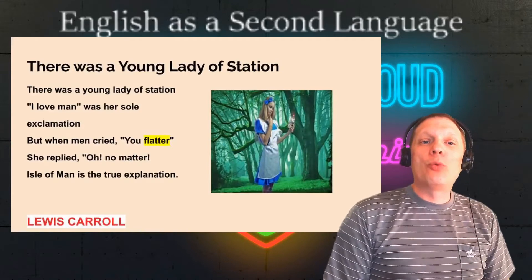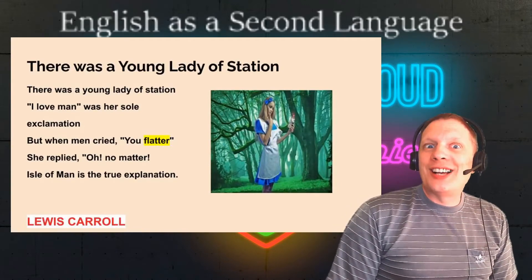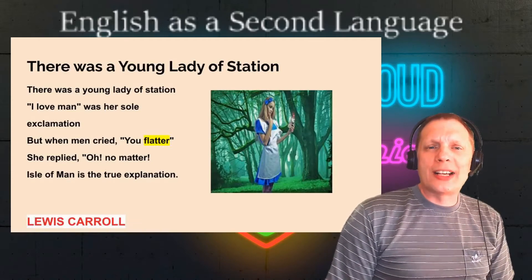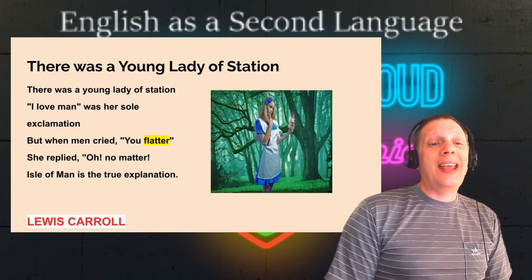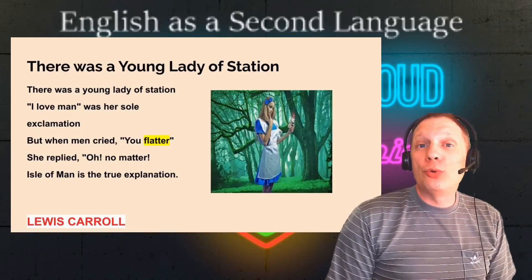Next: there was a young lady of station. There was a young lady of station — I love man was her sole exclamation. But when men cried, You flatter, she replied, Oh, no matter. Isle of Man is the true explanation. By Lewis Carroll.